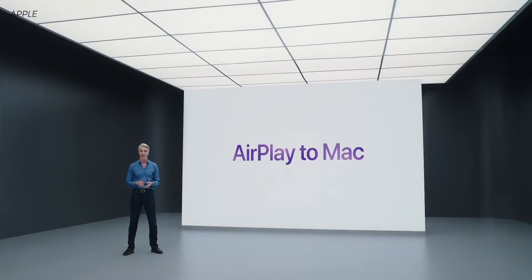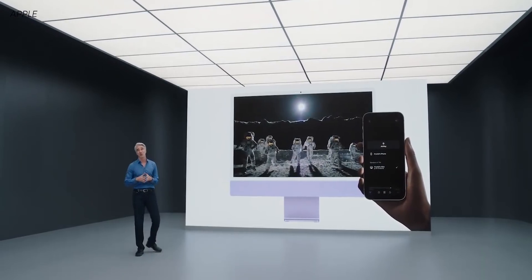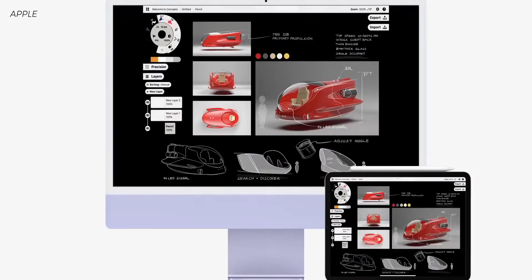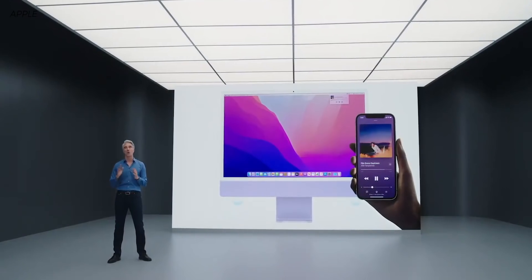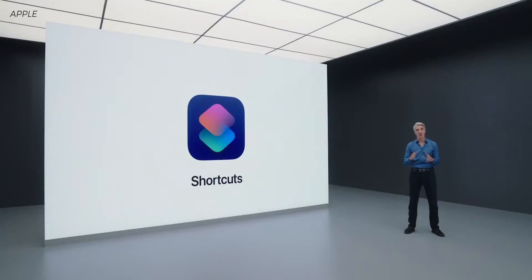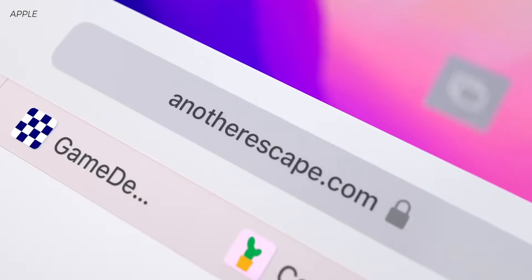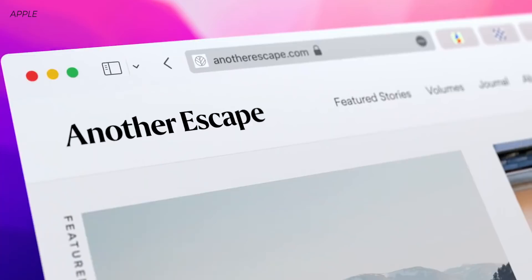AirPlay to Mac is something that makes a ton of sense, and I was kind of surprised it wasn't there before. Just like you can AirPlay from any device to an Apple TV, now you can AirPlay from whatever iDevice you're on to your Mac. You can share your iPhone display, AirPlay movies, videos, pictures — and use the display on your Mac. Other highlights include Shortcuts for Mac coming, and a bunch of updates for Safari as well. Those are the key things I'm most excited about for macOS Monterey.